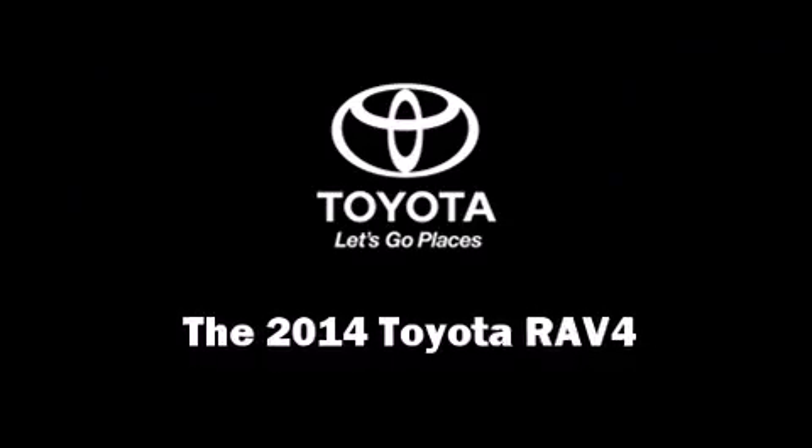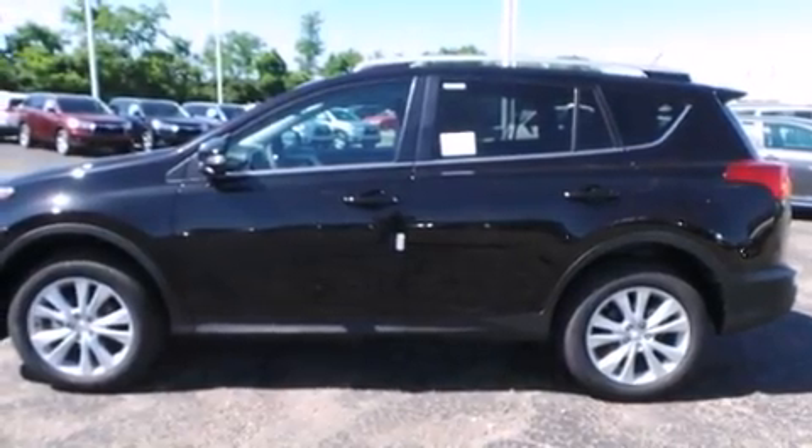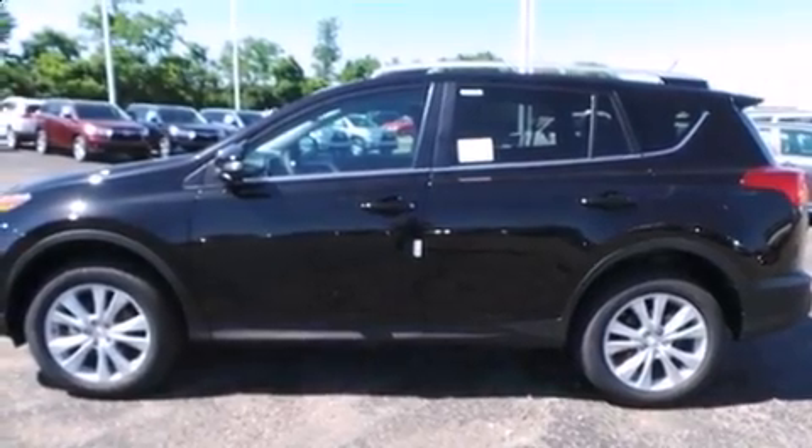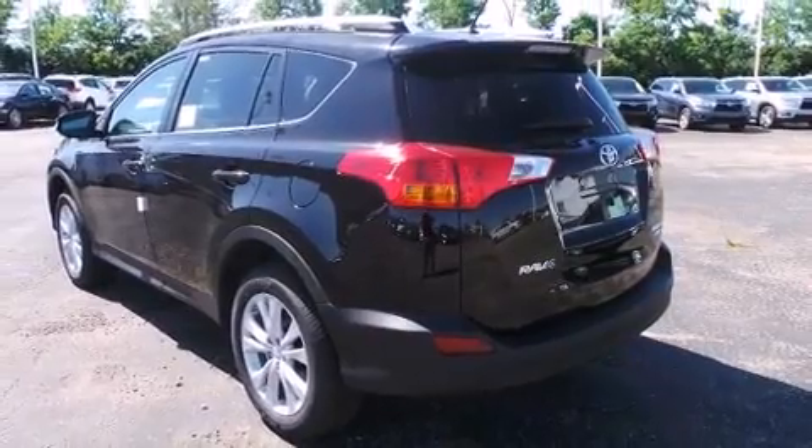Step into the 2014 Toyota RAV4. Smooth gear shifts are achieved thanks to the efficient four-cylinder engine. And for added security, dynamic stability control supplements the drivetrain.